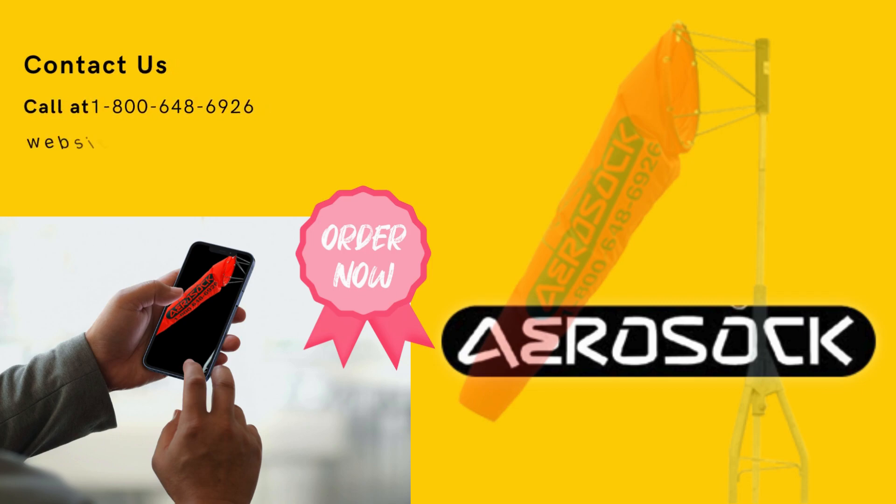Contact us. Call at 1-800-648-6926. Website: www.aerosock.com.